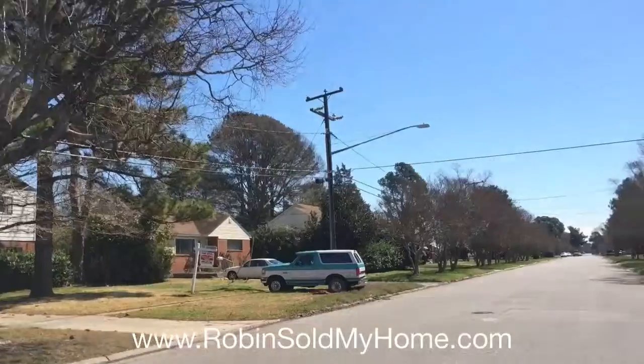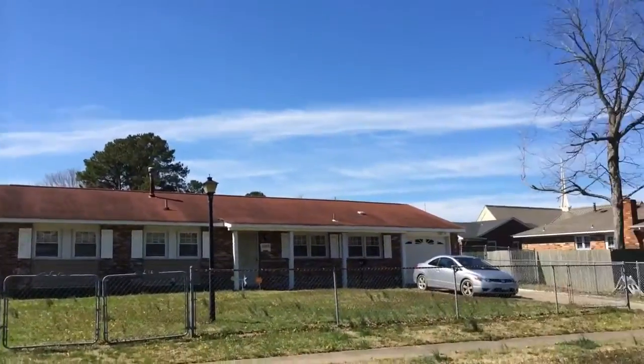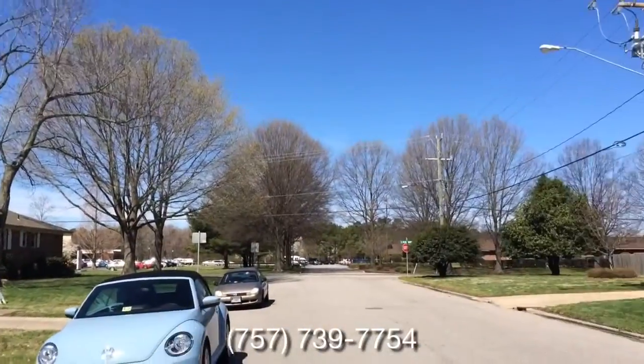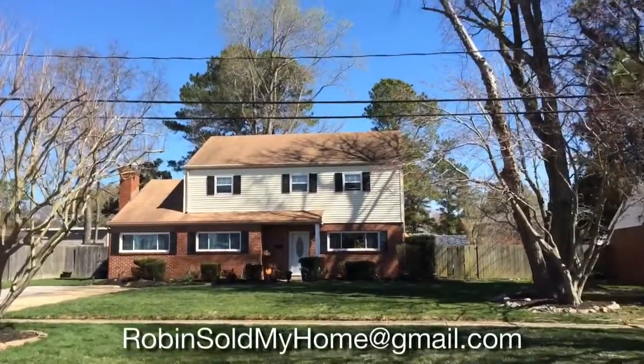Here's a look at the neighborhood. You can access Interstate 64 in less than 5 minutes and there's also a train station to the light rail, the Tide, that you can walk to in this neighborhood that takes you to downtown Norfolk.